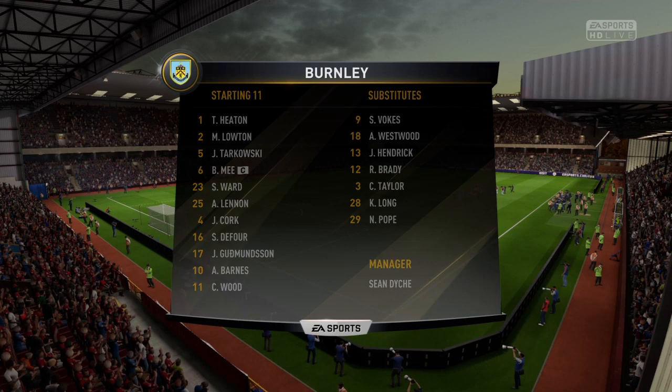Hi guys, welcome back to Mavishu's match of the week. Here we've got Burnley vs Aberdeen second leg action. It's 1-1 from the first game which was quite tight, so let's see what happens.